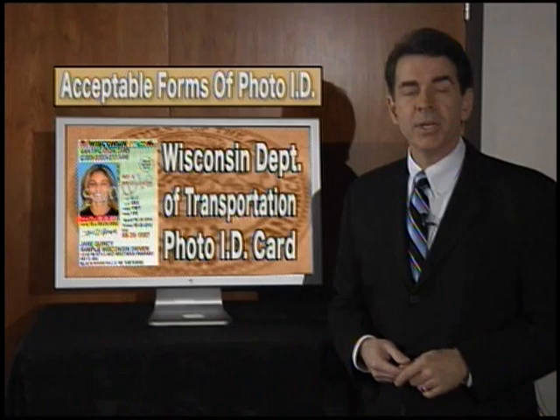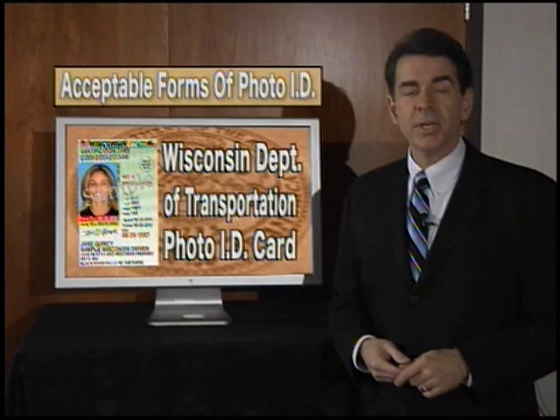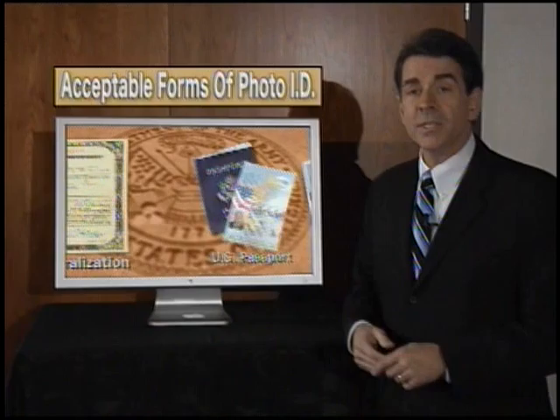What will be acceptable forms of photo ID? The easiest form of photo ID will be your valid Wisconsin driver's license. If you don't have a driver's license, then the next best option will be to use a Wisconsin Department of Transportation issued photo ID card, which can be issued at any DOT office. Also on the list of acceptable forms of ID are a U.S. passport and a military ID card.